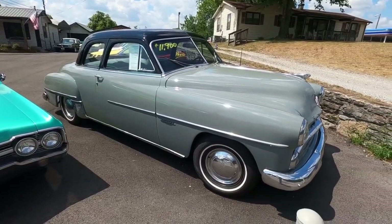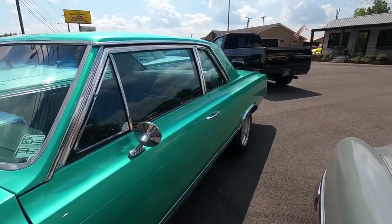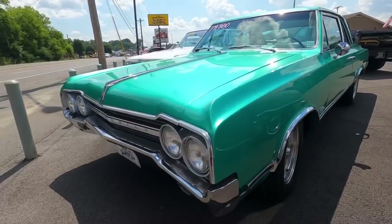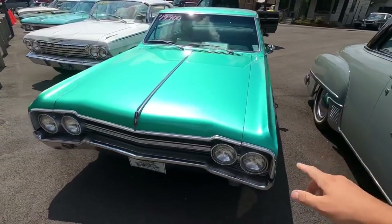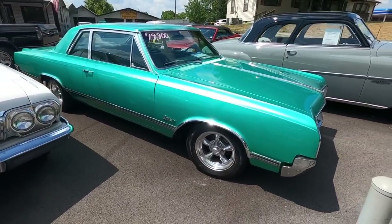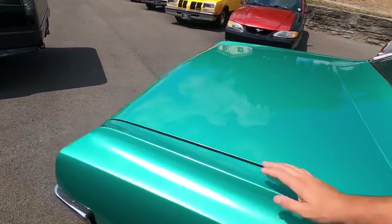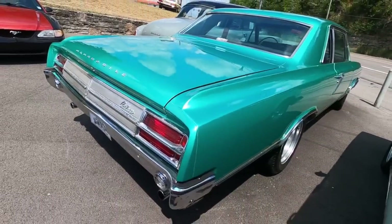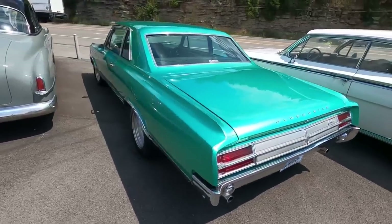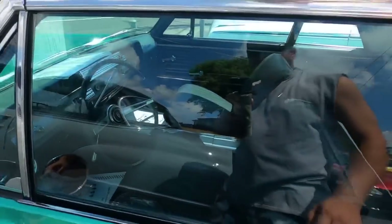This is a new one we just got in - a 1965 Oldsmobile Cutlass at 19.9. Beautiful paint job. I love the back ends on these cars - dual exhaust out the back. Bucket seats inside.